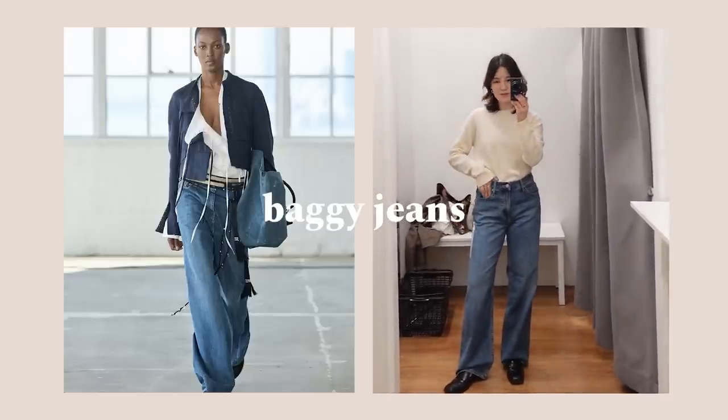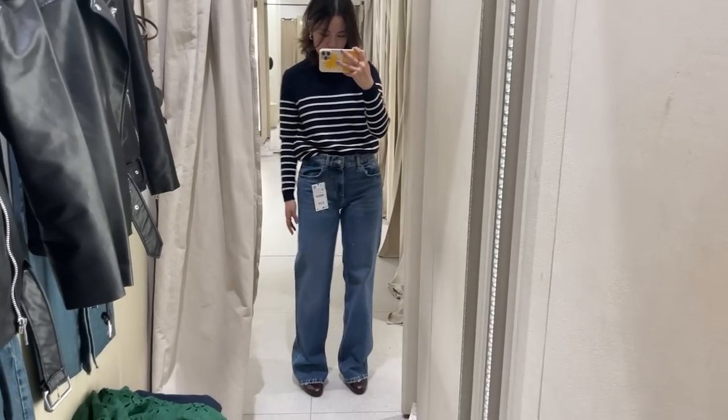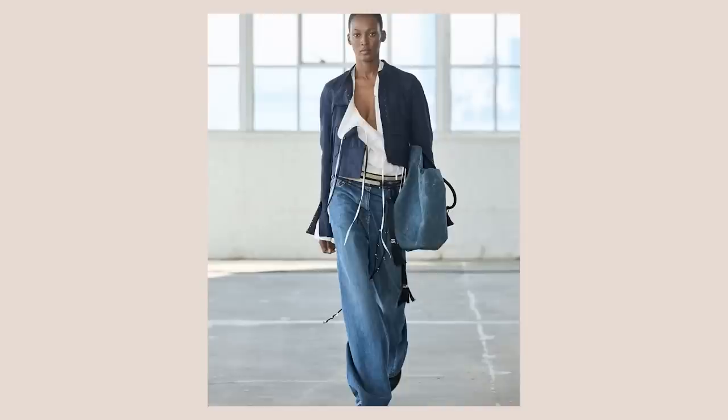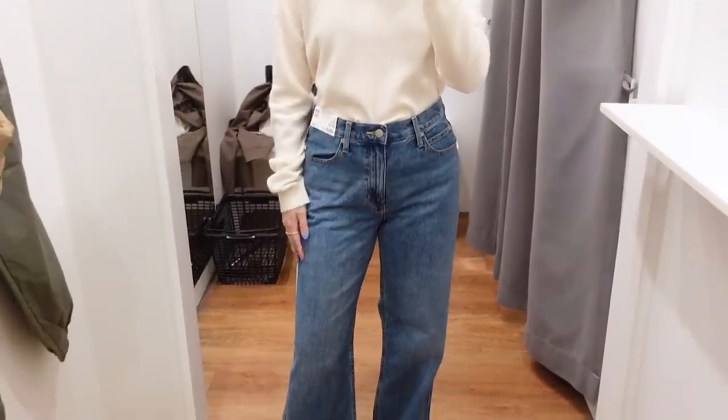Baggy jeans are really popular, so I tried on a few pairs — one from Zara and one from Uniqlo. Zara honestly doesn't impress me that much; it was more expensive than the Uniqlo one but uncomfortable and I didn't even like the way it looked. The Uniqlo one was a lot better — much more flattering and a looser, more comfortable denim. Both were mid-rise, and I kind of wish they would do the baggy jean in a high-rise. As someone petite, high-rise makes my legs look longer.